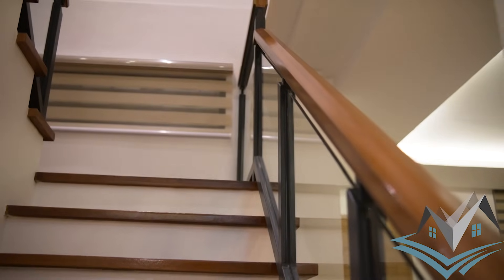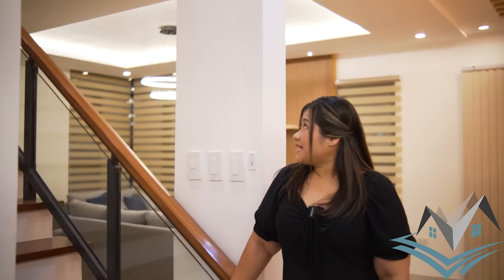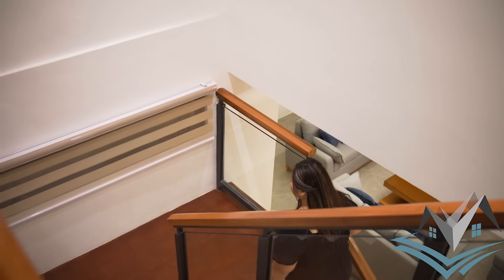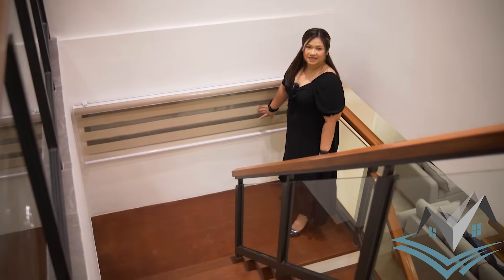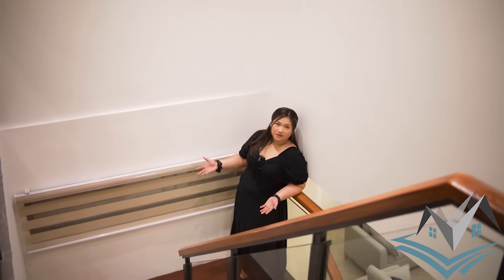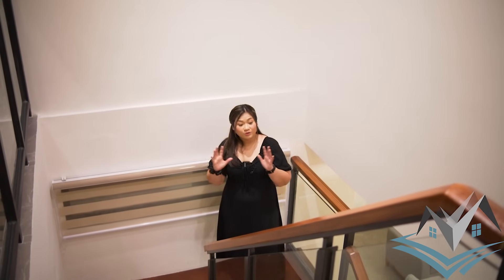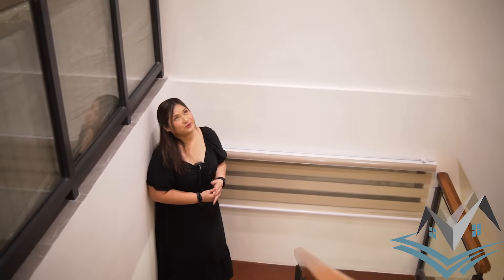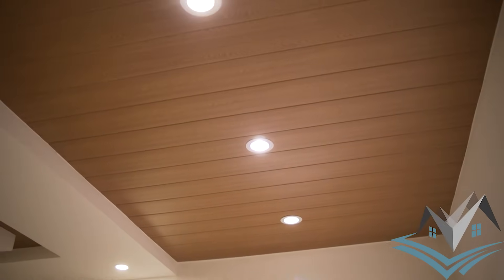This is our staircase with wood railings, wood planks, and metal and glass railings. This is your landing — very spacious. There's a clerestory window that allows natural light during the day. If you prefer no natural light, you can put down your blinds. Instead of a chandelier, we have three spotlights on the very nice wood design ceiling. The steps are not too high so it's very easy to climb.